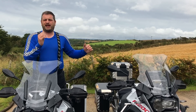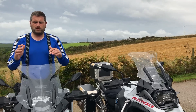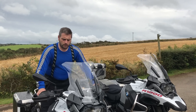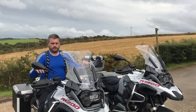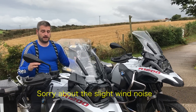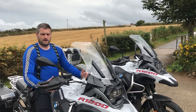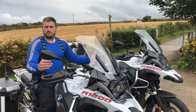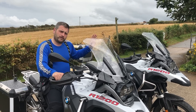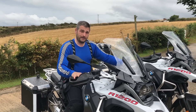I thought this was just going to be exactly the same as the standard bike with no difference, but there are a few subtle differences I found when riding it. I was really impressed. The seating position is exactly the same — I'm not going to lie — but slightly different riding experience, which I was quite impressed with. On the standard version, the steering on the front is really quite light.